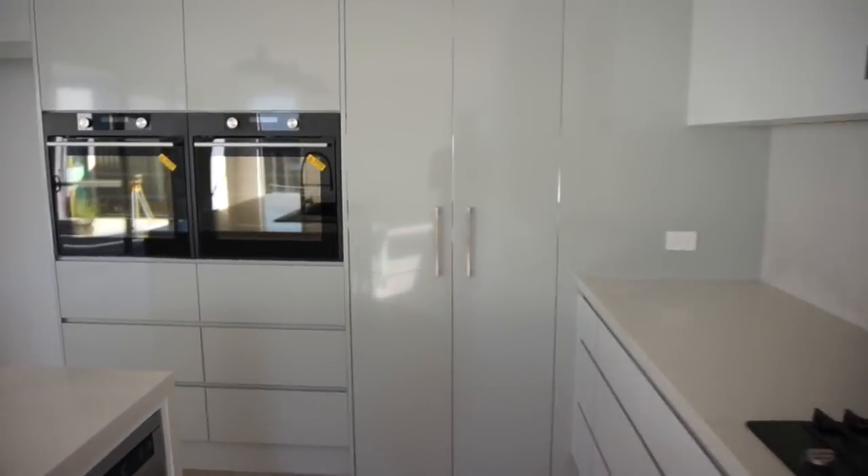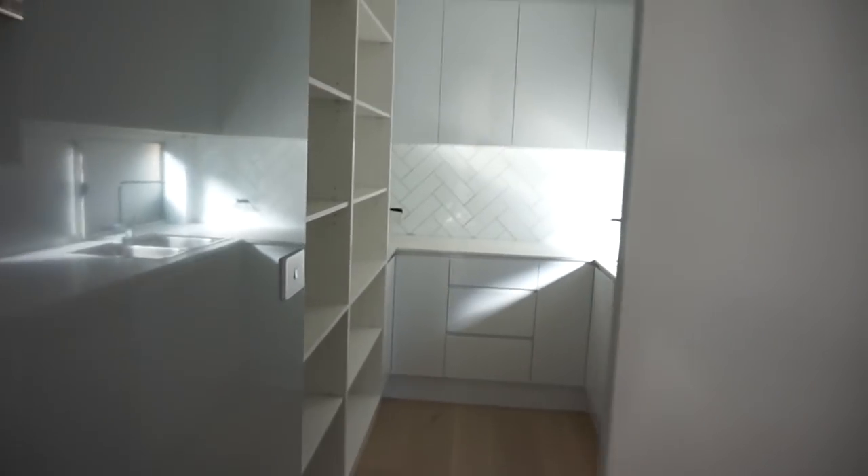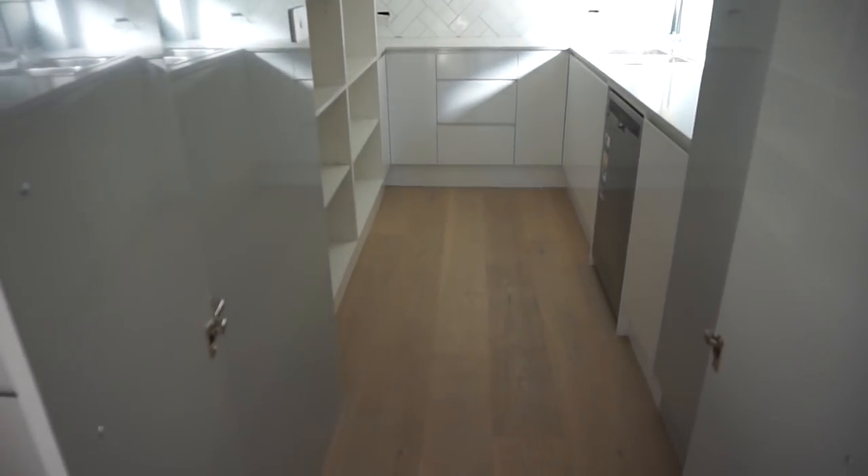Okay, this is the really exciting part - in here we have the butler's pantry. It's huge, I absolutely love it.